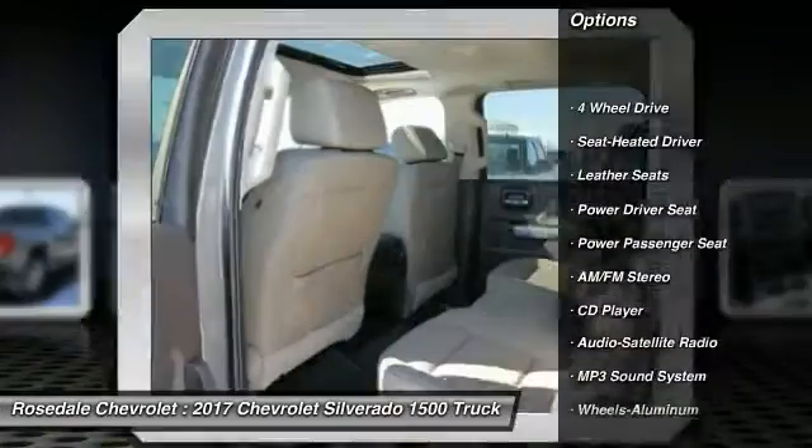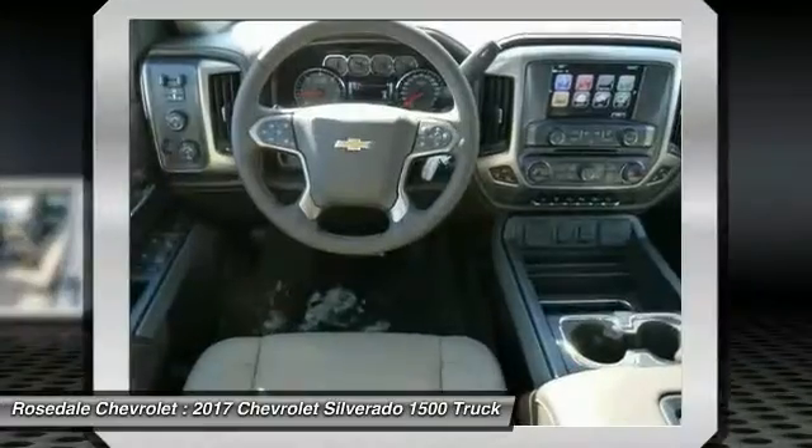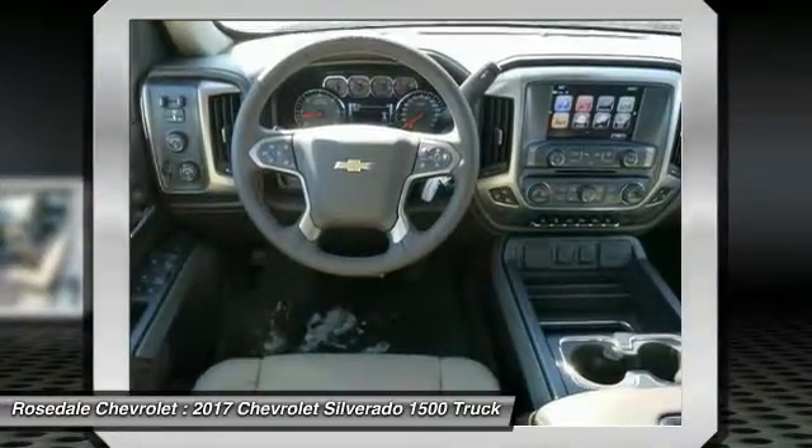Four-wheel drive. Traction control. Anti-lock braking system. Power passenger seat. Bluetooth wireless data link for hands-free phone.